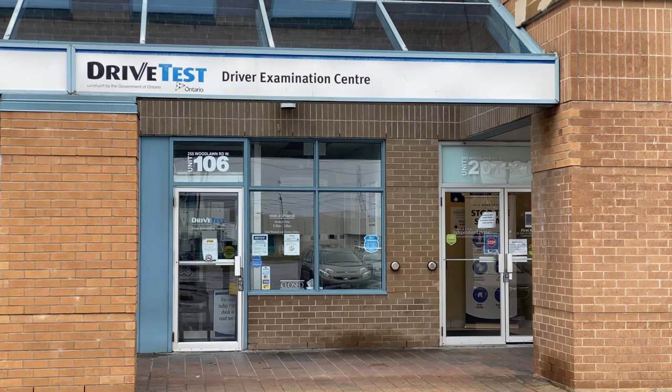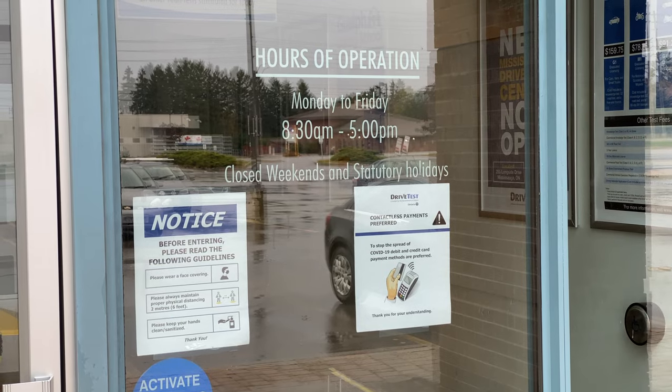Hi everyone. I'm here in Guelph and behind me is DriveTest Examination Center. We are here to do the G Full road test. We're gonna do a mock-up exam, go on an actual route, and give you all the tips and tricks you need to pass your road test from the first time.